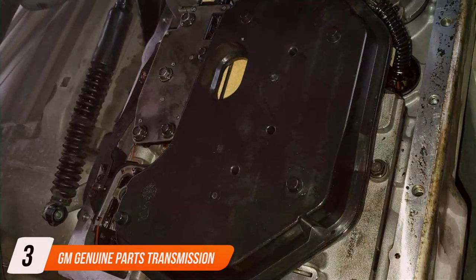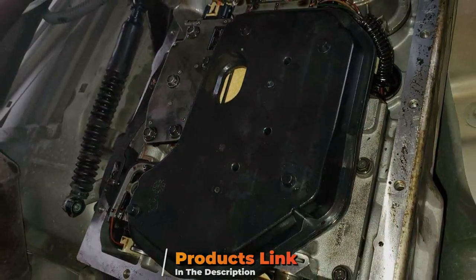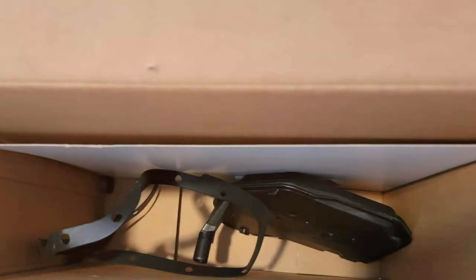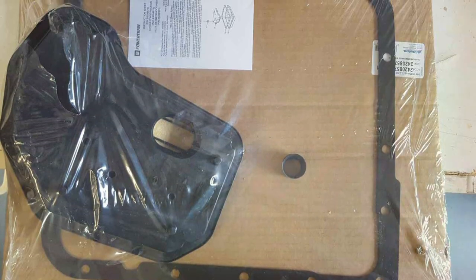Number 3: GM Genuine Parts Transmission Fluid Filter Kit. Engineered by the experts at General Motors, this filter kit is designed to deliver unmatched performance and reliability. Crafted from premium materials including durable filter media and sturdy housings, this kit ensures optimal filtration of contaminants, keeping your transmission running smoothly mile after mile.